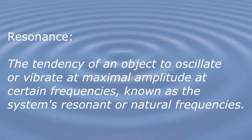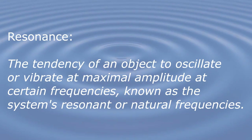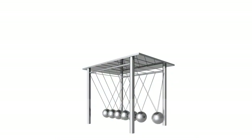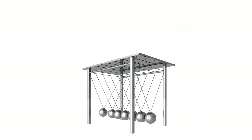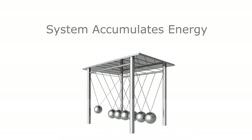So in physics, resonance is defined as the tendency of an object to oscillate or vibrate at maximal amplitude at certain frequencies, known as the system's resonant or natural frequencies. At these resonant frequencies, even a tiny rhythmic driving force can build up in the system to produce strong vibrations because the system accumulates or stores each applied pulse of energy.